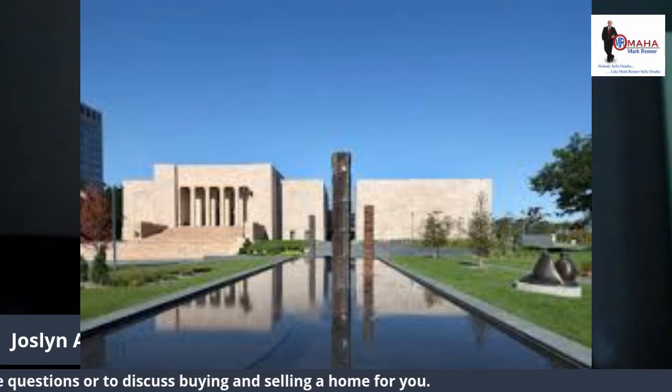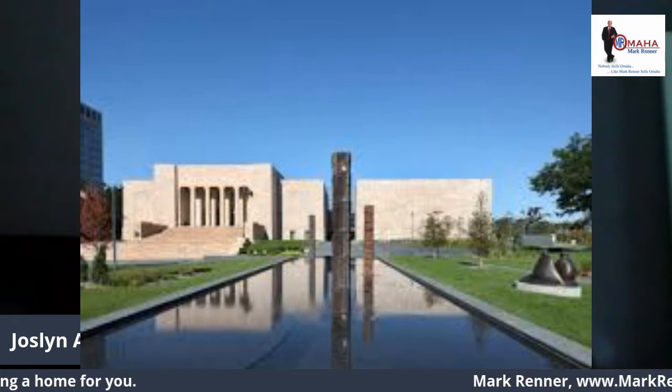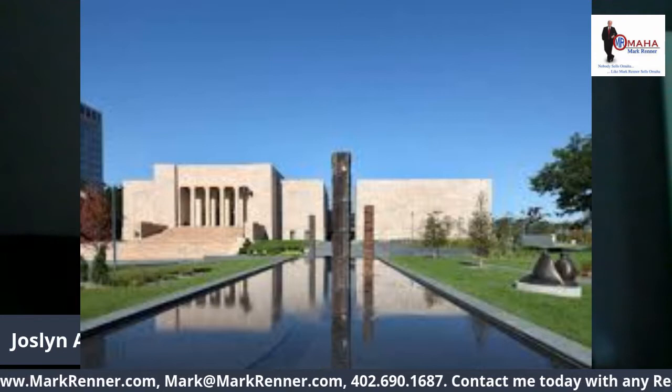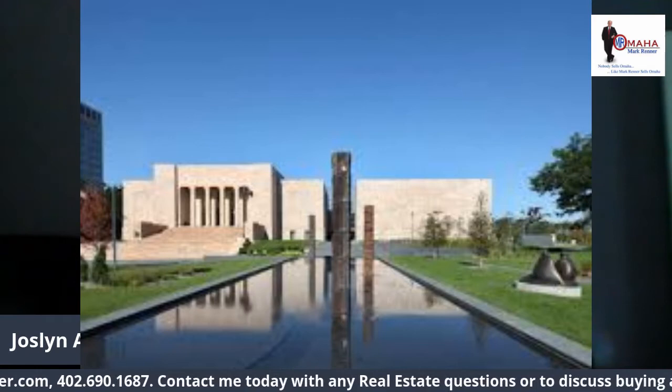Joslyn Art Museum. The museum was a gift to the people of Omaha from Sarah Joslyn in memory of her husband George. The museum's original 1931 building is one of the finest examples of Art Deco architecture in the nation. The Walder and Suzanne Scott Pavilion, a 58,000 square foot addition, was built in 1994.